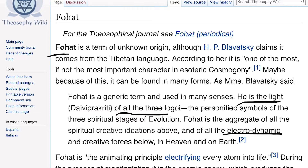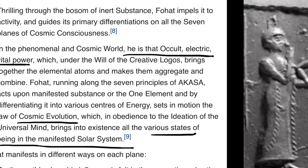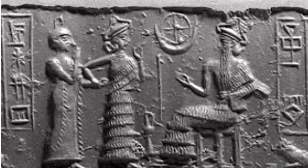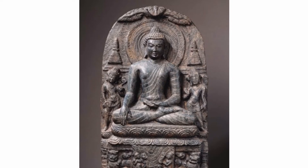We can see more echoes. He is the light of all the three, of all the electrodynamic and creative forces. He is that occult electric vital power — cosmic evolution, all the various states of being in the manifested solar system. The wing disc here above the Buddha.